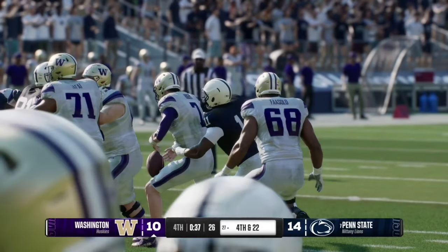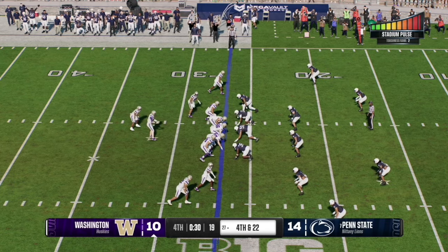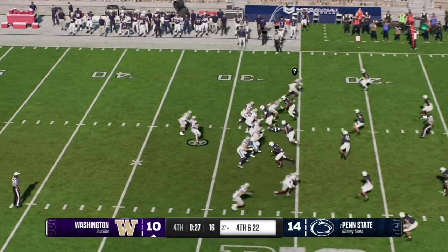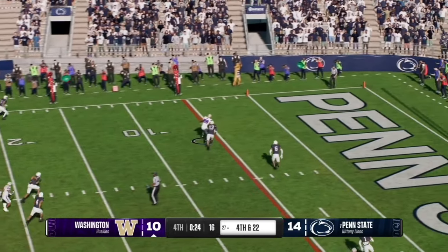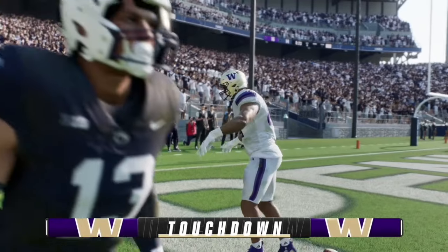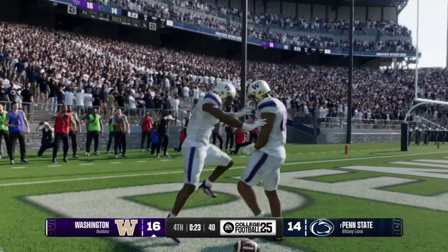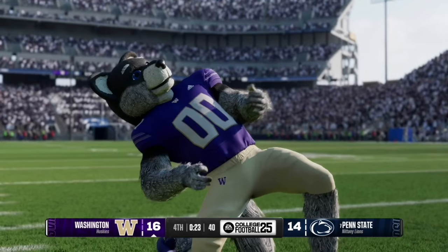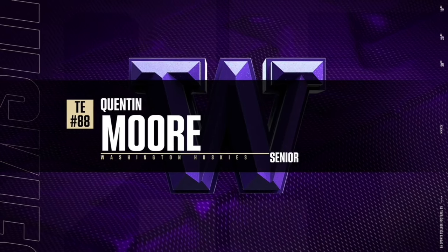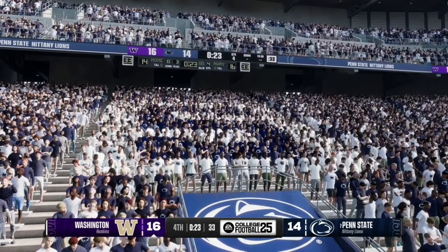Number 11 again with the pressure, taking the ball out of Rogers' hands. But on fourth and 22, Rogers feels the pressure and airs one out left — caught and completed for a touchdown to tight end number 88. That was a defensive error by Penn State, and the Huskies take a 17-14 lead. That was senior tight end Quentin Moore with the reception. Rogers does a great job feeling out the pressure and throwing to the open tight end to give Washington the lead with 23 seconds remaining.